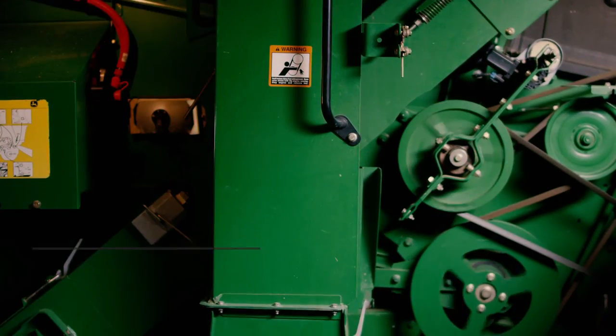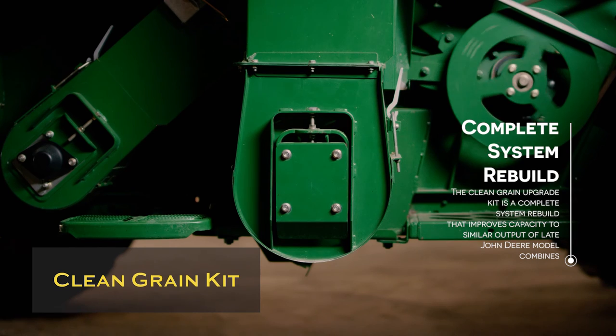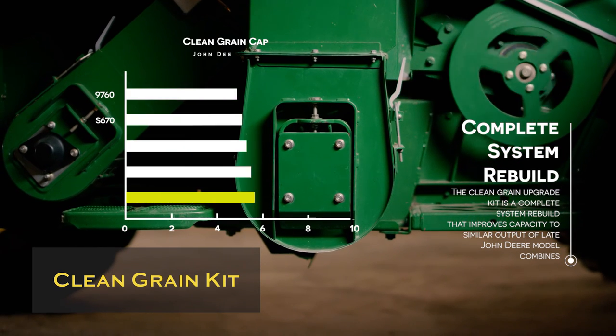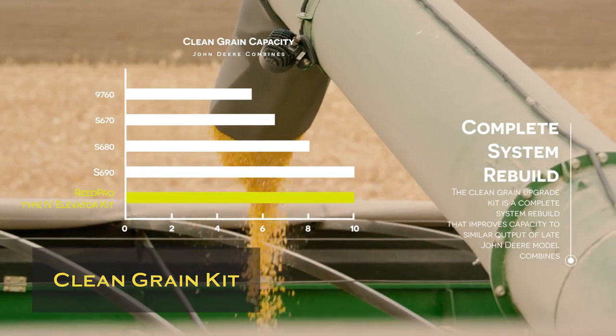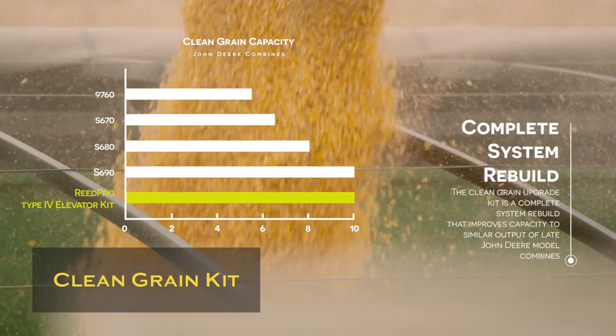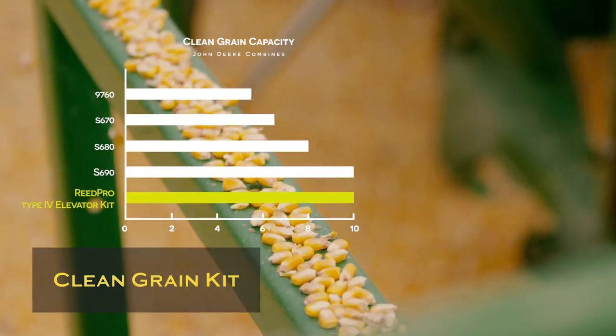Our new clean grain kit is a complete clean grain system rebuild that improves the capacity of the combine to late model John Deere combines. It improves the flow of clean grain greatly over their original model.